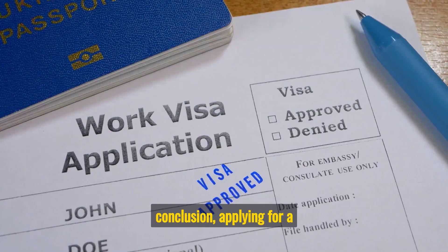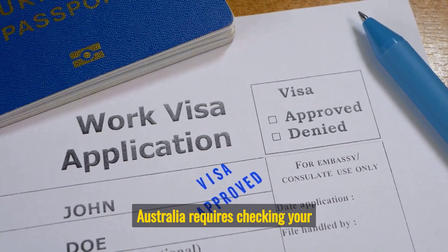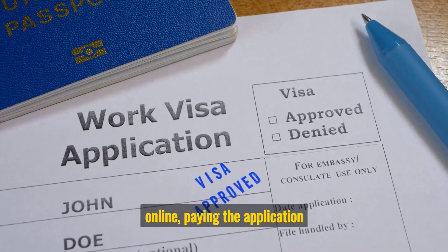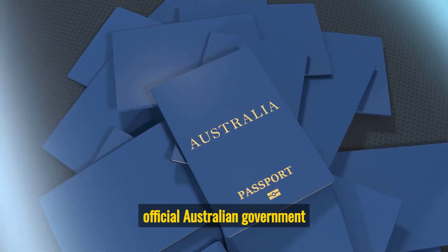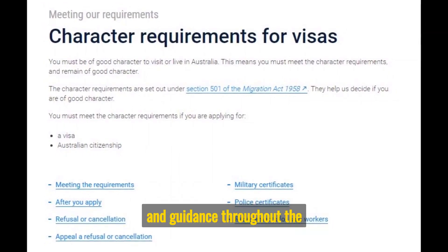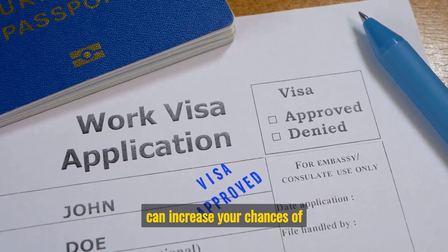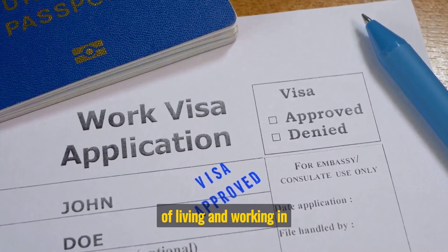In conclusion, applying for a Work Permit Visa in Australia requires checking your eligibility, choosing the right visa type, gathering necessary documents, applying online, paying the application fee, and waiting for a decision. It's important to use the official Australian government website for immigration for accurate and up-to-date information and guidance throughout the application process. With careful preparation and attention to detail, you can increase your chances of success in obtaining a Work Permit Visa and fulfilling your dream of living and working in Australia.